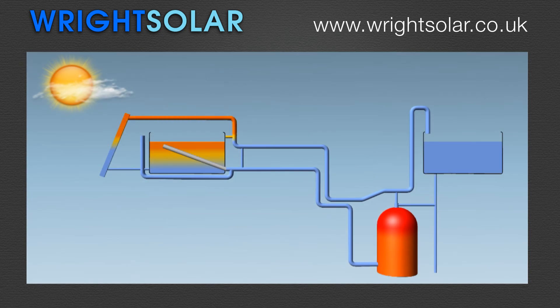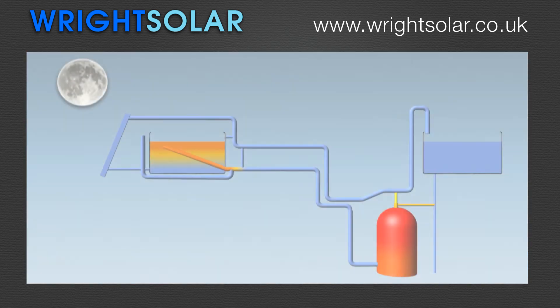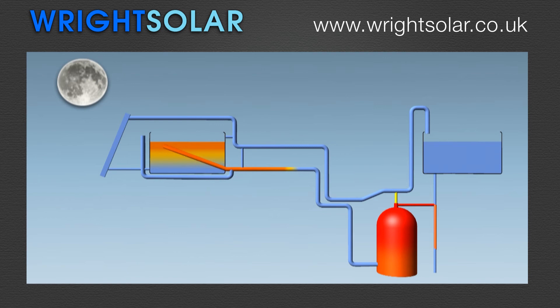In partial sun — early mornings and late afternoons — energy is stored in a heat store. For heat transfer, hot water from the heat store gravitates to the hot water cylinder on demand.